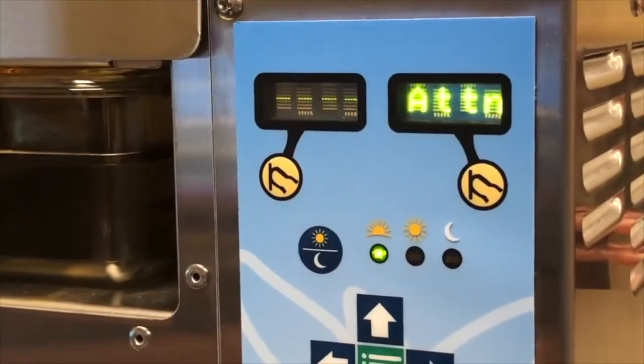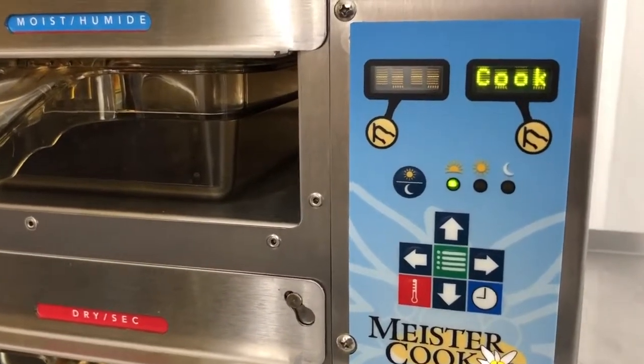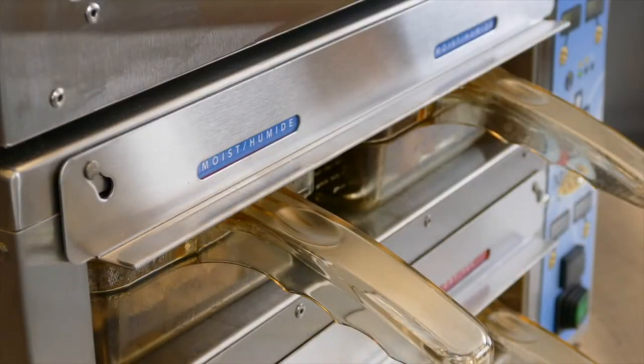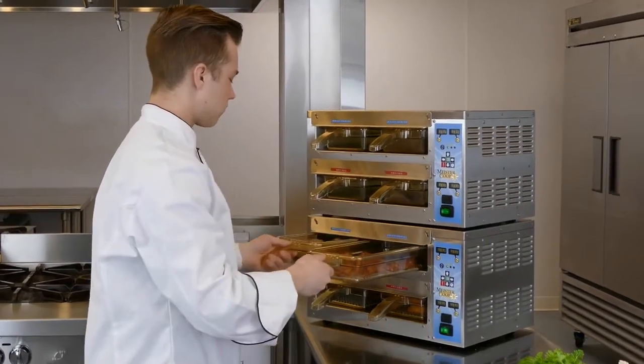The Hothold food timers will let you know when food needs to be replaced and when more food should be cooked. The quick change reversible inserts allow fast changing between crispy or moist food items. And to optimize kitchen counter space, the Hotholds can be stacked.